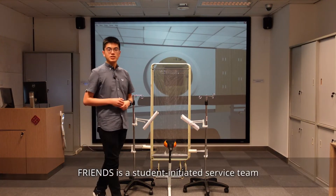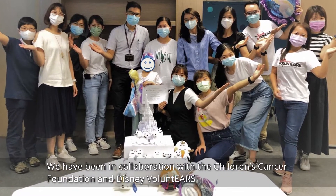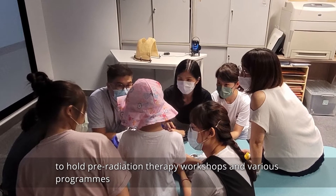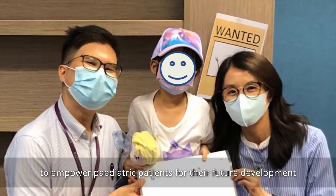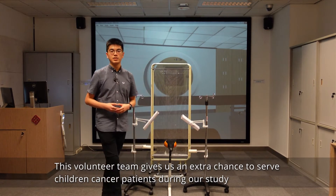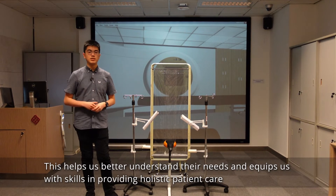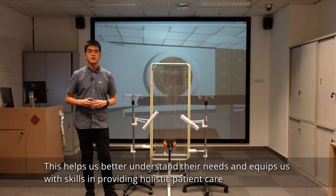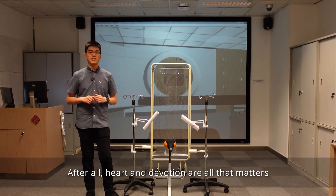FRIENDS is a student-initiated service team. We have been in collaboration with the Children's Cancer Foundation and Disney volunteers to hold pre-radiation therapy workshops and various programs, aiming to serve pediatric patients and their families. We wish to utilize resources available in our school to empower pediatric patients for their future development. This volunteer team gives us an extra chance to serve children cancer patients during our study, helping us better understand their needs and equipping us with skills in providing holistic patient care that cannot be acquired from textbooks. After all, heart and devotion are all that matters.